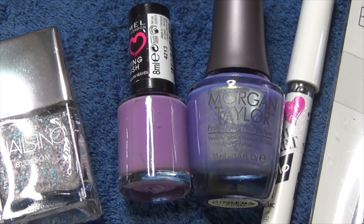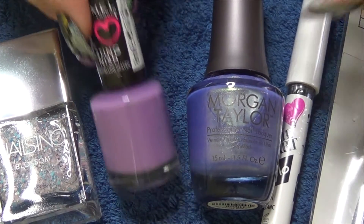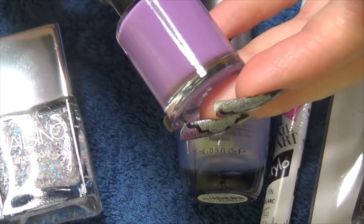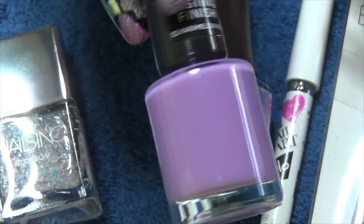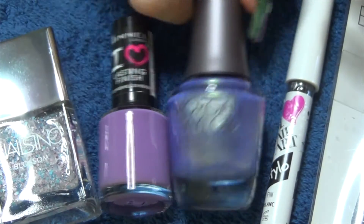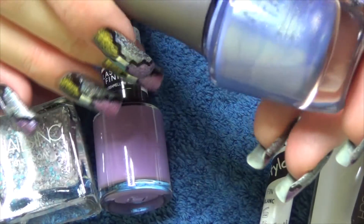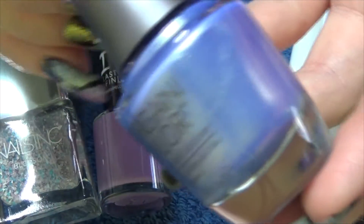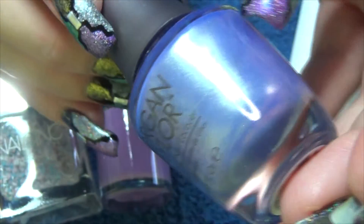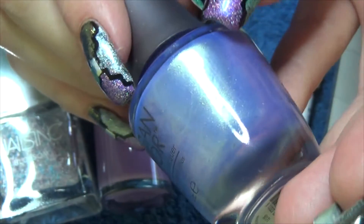So let's take a closer look at the polishes we received this month. We have a Rimmel London polish — this is in the colour Marshmallow Heaven. We also have a Morgan Taylor polish called Best Ball Gown Ever. It's one of these lilacs that has a hint of shimmer through it — kind of a goldy green shimmer.